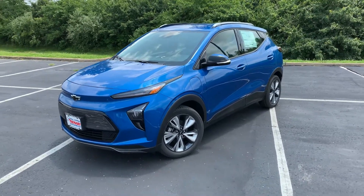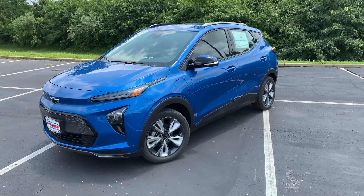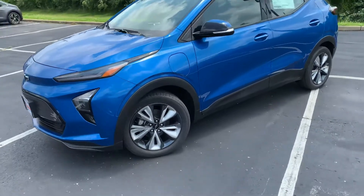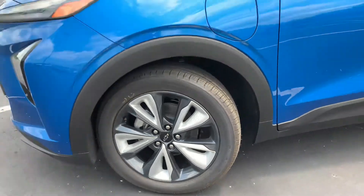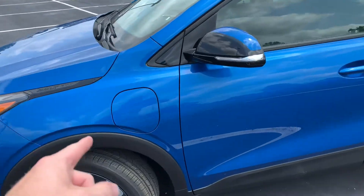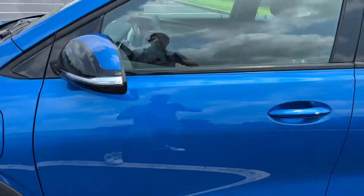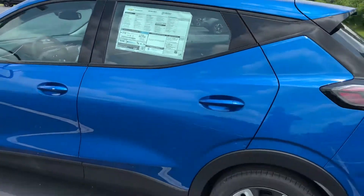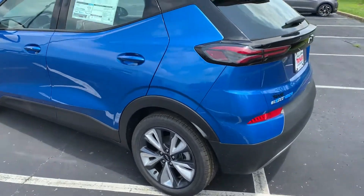Hey guys, here with the 2022 Bolt EUV. You've got these fan-style 17-inch wheels, your charging port right up here on the front, turn signals on the mirrors, keyless entry — really not too bad looking for a small EV SUV.